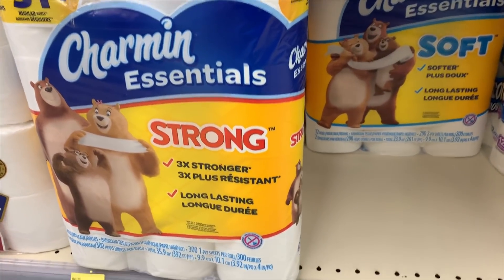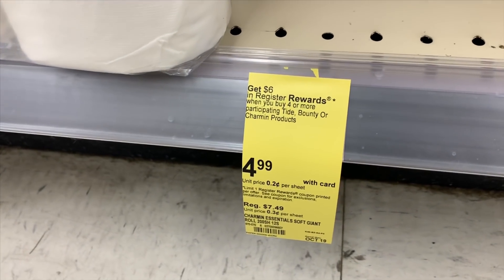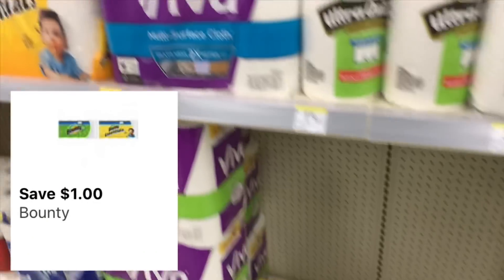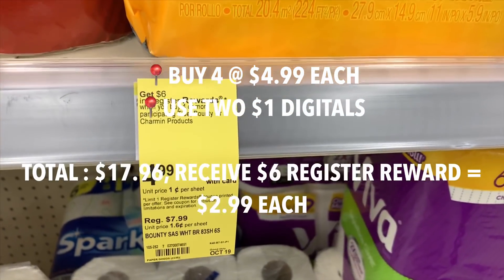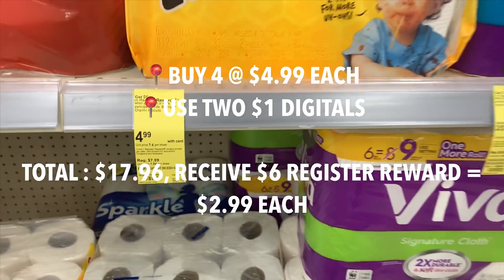The first deal is for Charmin toilet paper and Bounty paper towel - they are $4.99 each, and if you buy four you get a $6 register award. There are no paper coupons but there are $1 digitals on your account you can use for one paper towel and one toilet paper. You still need to buy four to get that register award. After both coupons apply and you factor in the register award, they'll be only $2.99 a pack.